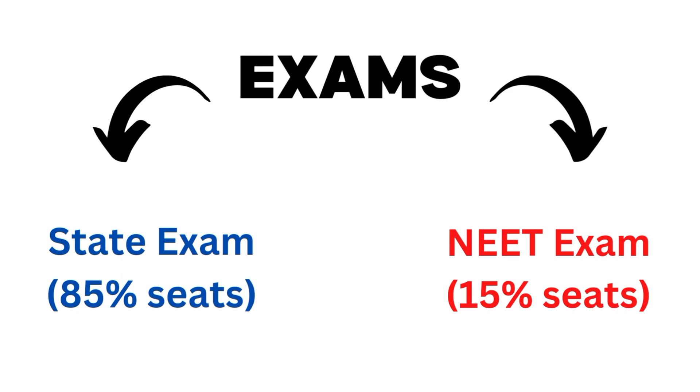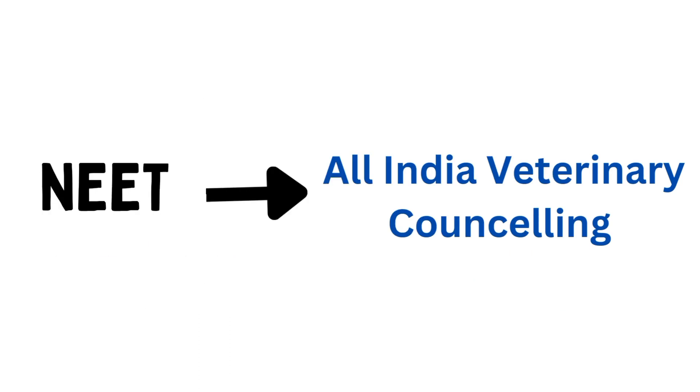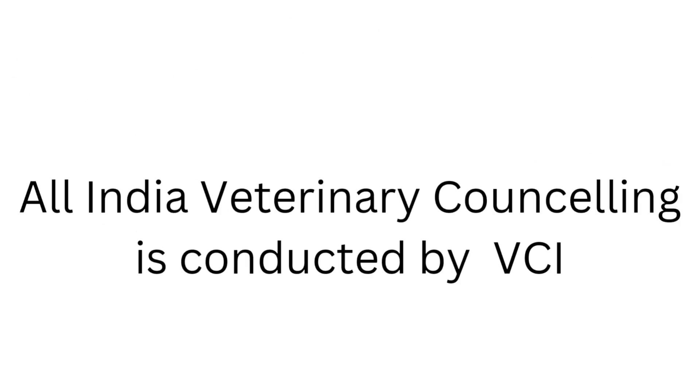If you are willing to get admission out of your state, you can apply for the NEET exam because in NEET, all India veterinary seats — that is 15% of the seats — are allotted. After giving the NEET exam, you can apply for all India veterinary counseling, which starts after a few months of the declaration of NEET results. This counseling is conducted by VCI, that is the Veterinary Council of India. I'm also sharing the link to this website in the description box so you can check it out.